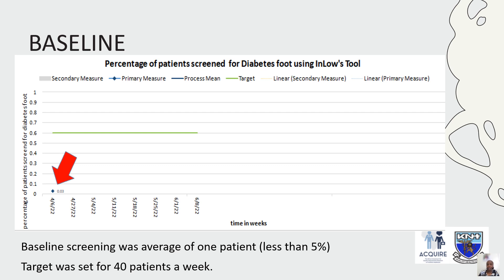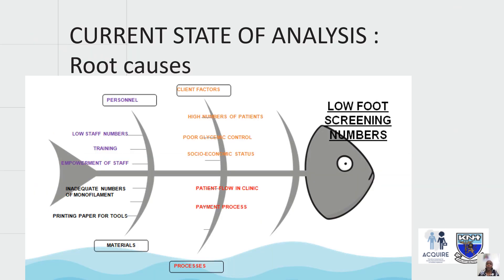From baseline we had below 5% screening, and the target required screening 40 patients per week. We tried to understand why we were not screening. Issues included personnel factors such as low staff numbers, lack of training, discomfort with screening, and lack of staff empowerment. Client factors included large patient volumes and poor glycemic control requiring attention to other complications. Process issues related to patient flow, and material issues included availability of monofilaments and printed INLOW tools.